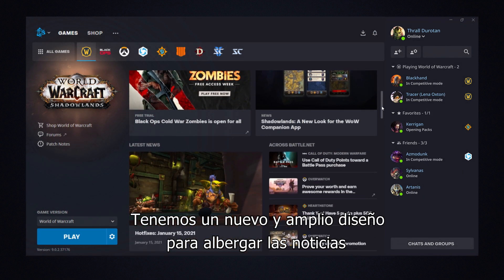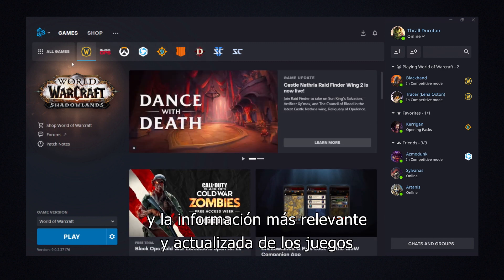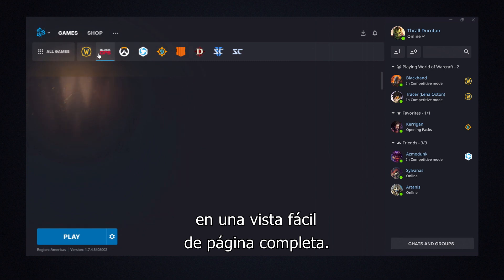We have an expansive new layout that presents the most relevant, up-to-date news and information about your games in an easy-to-view, full-page format.